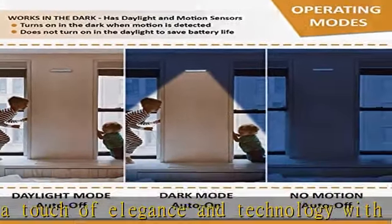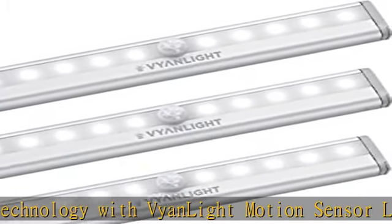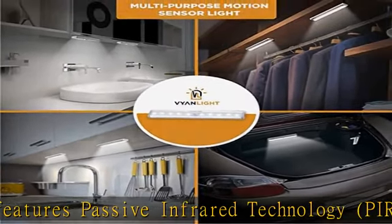The wardrobe LED light comes with 10 high quality LED lights to provide bright lighting in a dark environment. Built-in high quality sensors give this motion sensor night light a 9-foot sensor range, and it automatically turns off after 20 seconds with no motion or if other light sources are detected.